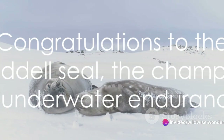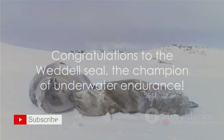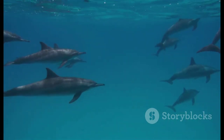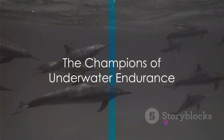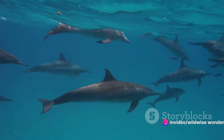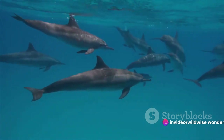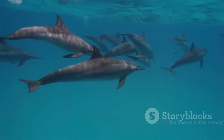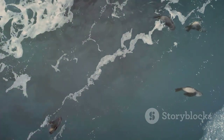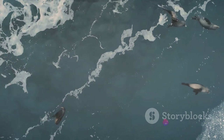Congratulations to all our breath-holding champions! These champions of breath-holding are not just surviving — they are thriving, pushing the limits of what's possible in the natural world. At the forefront of this competition are the marine mammals.